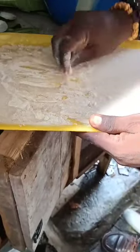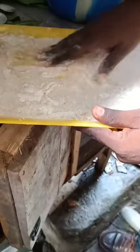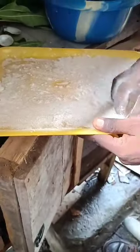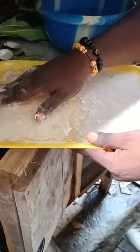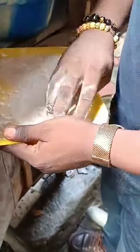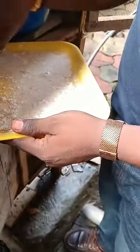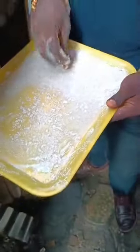We feed our snails a balanced diet. We have a good calcium supplement to ensure proper growth and development, to ensure the continuity of the farming, and to ensure progress and success. This is oyster shell.